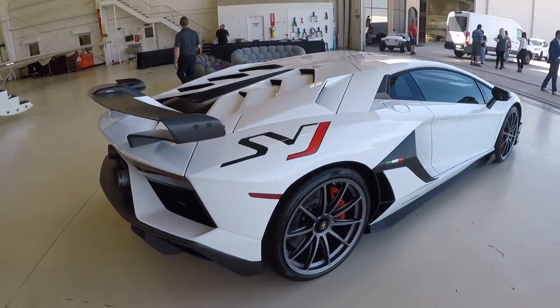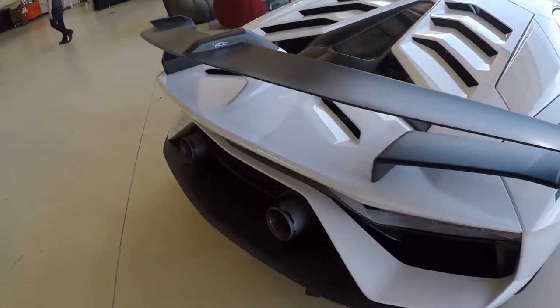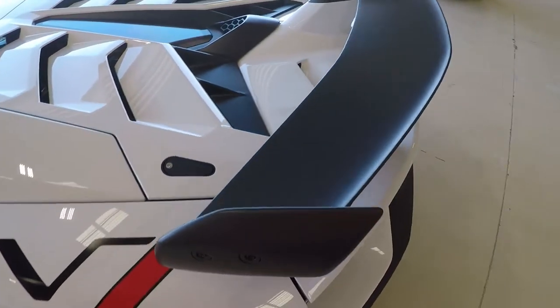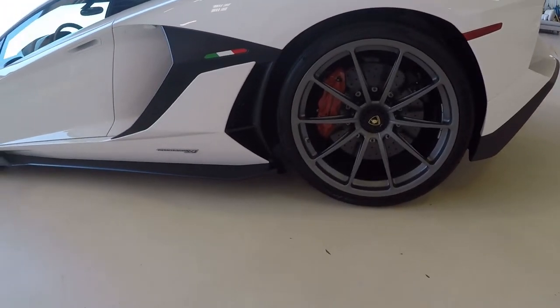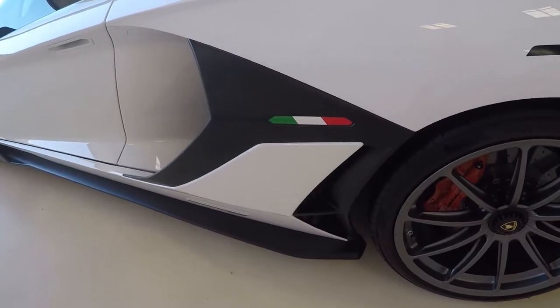And my first time yet to see a Lamborghini Aventador SVJ in person. Drive Carbon on the wing. Some J on the side. The Italian flag.